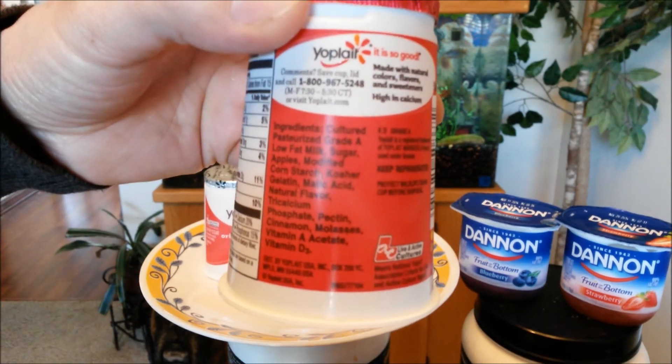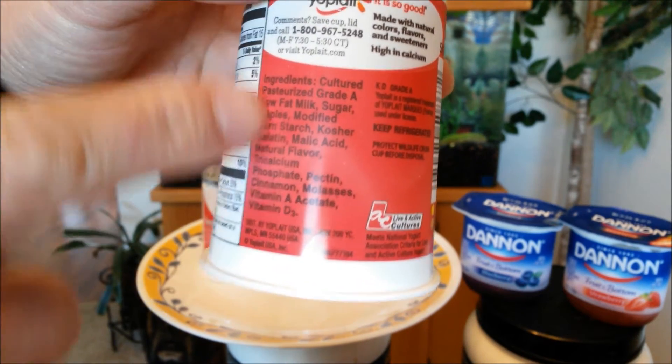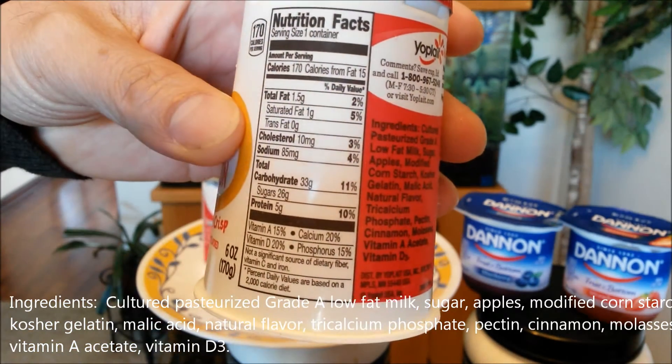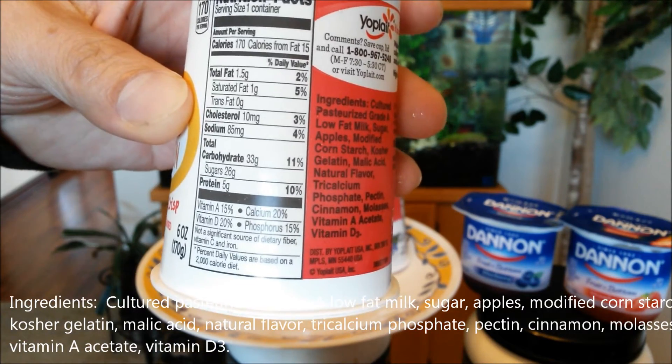Let's check out the ingredients real quick. You got apples, cinnamon, all that good stuff. 170 calories, 5 grams of protein, 26 grams of sugar.